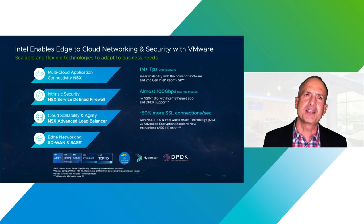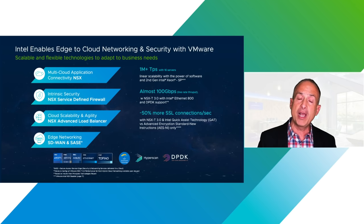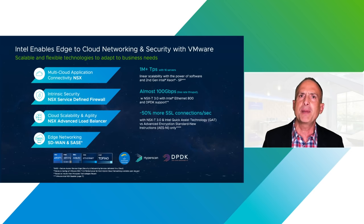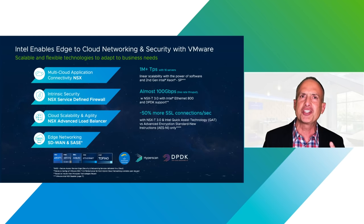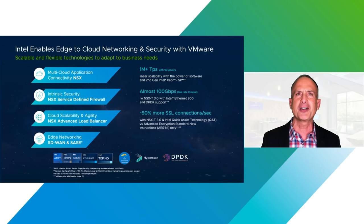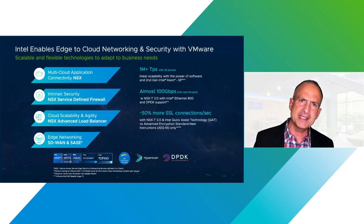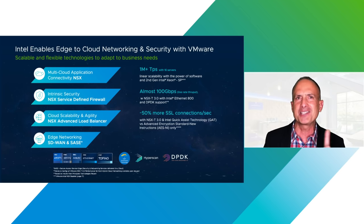The fourth area is the edge. What we've been doing together to jointly deliver solutions for the edge — we've been collaborating really well and have some great solutions. But we're going to save that for another time, as there's just too much to cover specifically around what we're doing on the edge together and how we're making sure it's secure from the enterprise edge all the way back into the cloud.